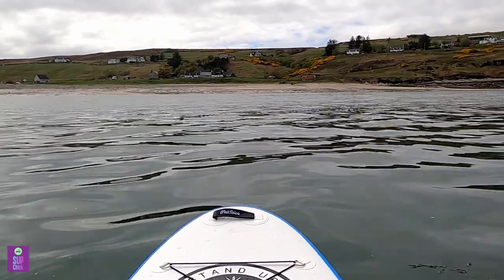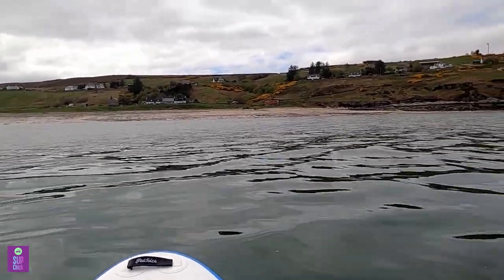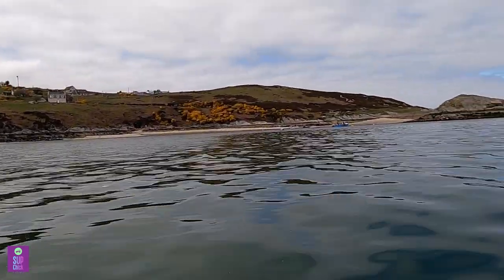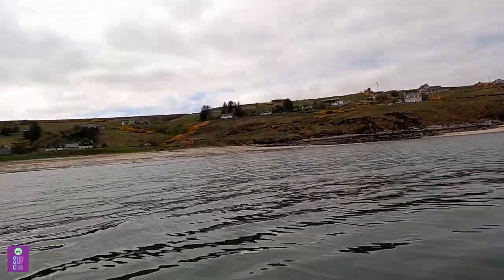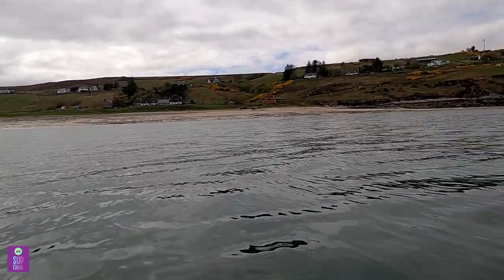We made it. It's nearly there. It's nice and peaceful and flat now, just in the harbour. Some wee fishing boats over there. I'm just going to aim for the right hand side of the beach, where the waves are a lot less dumpy than what they are on the left.